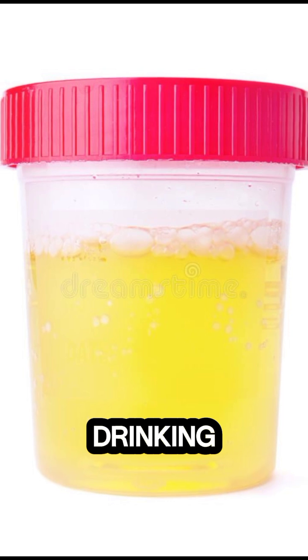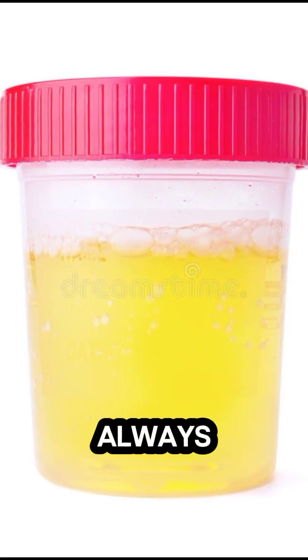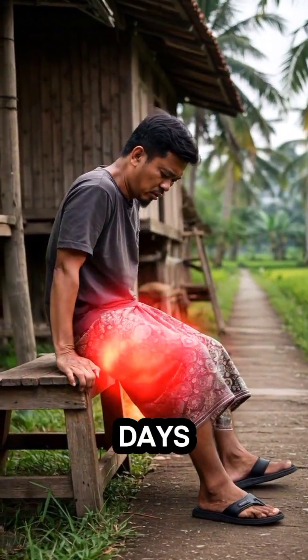1. Pale yellow. This usually means you're healthy and drinking enough water. But remember, normal colored urine doesn't always mean everything is okay. If you have pain, fever, or other unusual symptoms that last more than a few days, see a doctor.